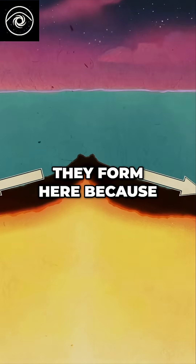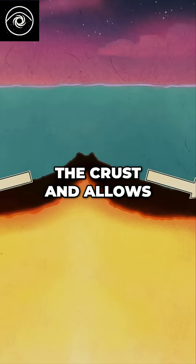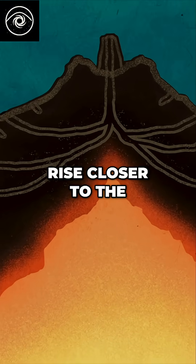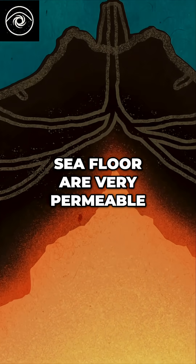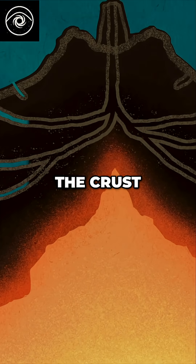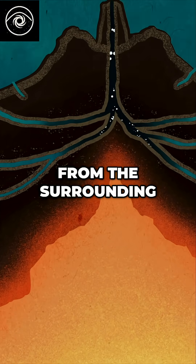They form here because the rifting of tectonic plates creates fissures in the crust, and allows hot magma from deep within the Earth to rise closer to the seabed. Upper parts of the sea floor are very permeable — cold seawater enters and percolates down through the crust where it becomes superheated, and takes up minerals from the surrounding rocks.